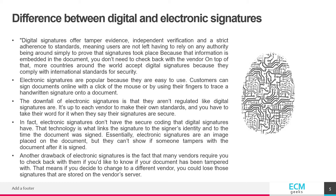Because that information is embedded in the document, you don't need to check back with a vendor on top of that. More countries around the world accept digital signatures because they comply with international standards for security.